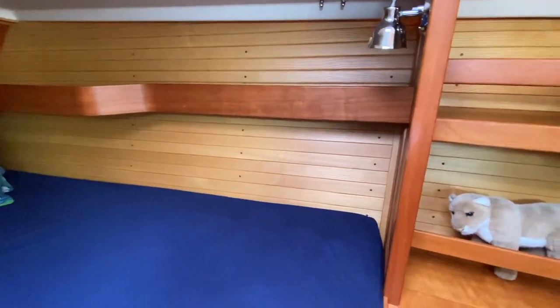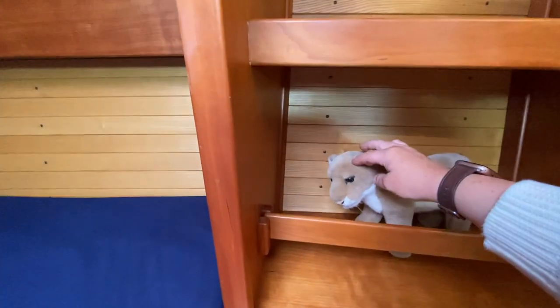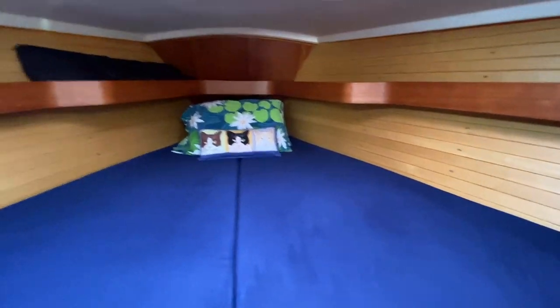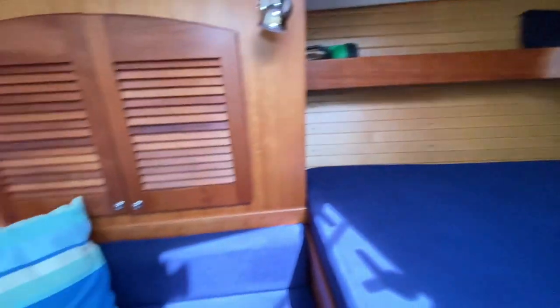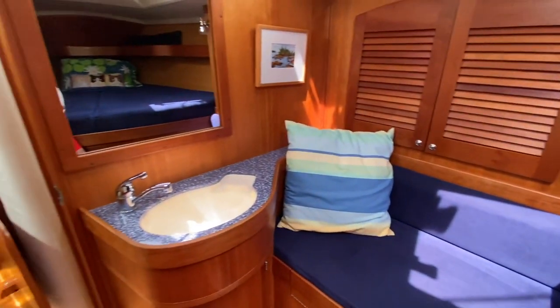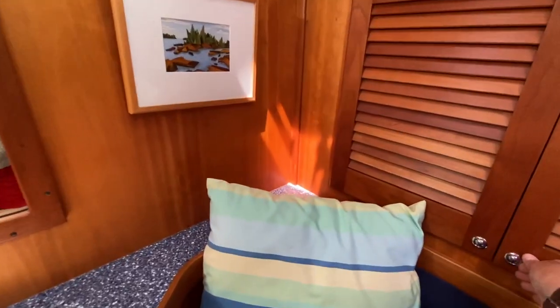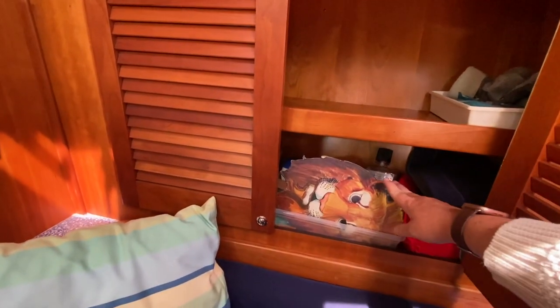Up here in the V-berth, which is huge. They have a couple of lion touches on board — the boat is named Elsa after a lion. There's a nice sink up here in the V-berth, and tons of storage. More little lion touches throughout.